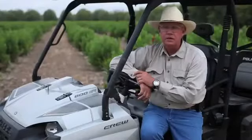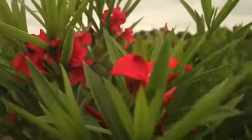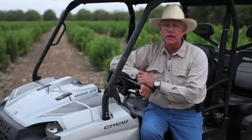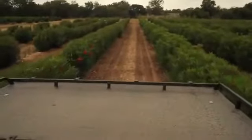Understand that this is the only type of orchard like this in the world. We are specifically designing equipment that will harvest these. There's no such thing as oleander equipment — you just don't go down to your local implement dealer and say show me your best oleander equipment. It's not there.